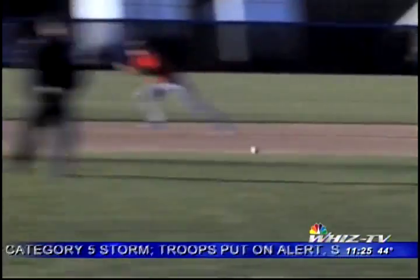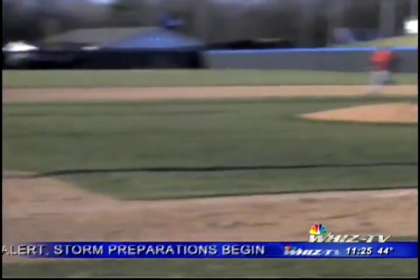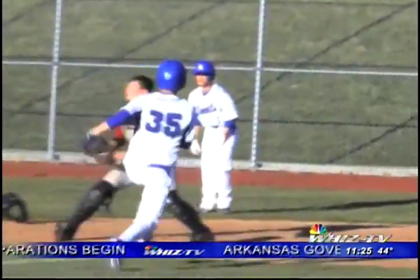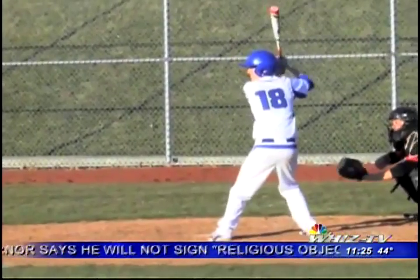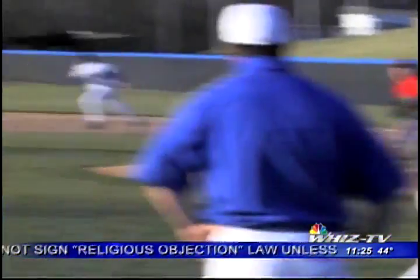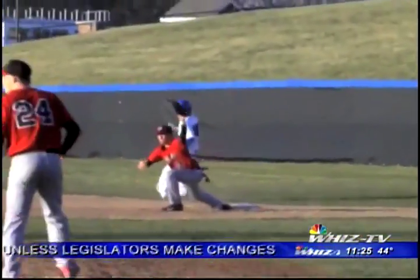Zach Parmer keeps the offense going with a 2-RBI single up the middle, scoring Snyder and Caden Mumaw. Zach Rudder also knocked in a run, so Zanesville is just one run away from ending the game. Heath Cooper comes up with the bases juiced and hits a grounder to short, beating the throw to inflict the mercy rule.